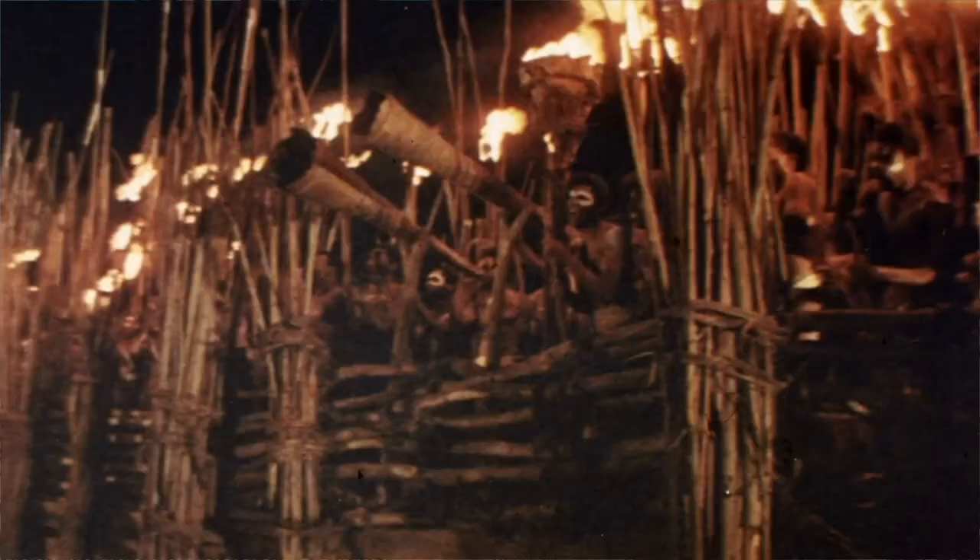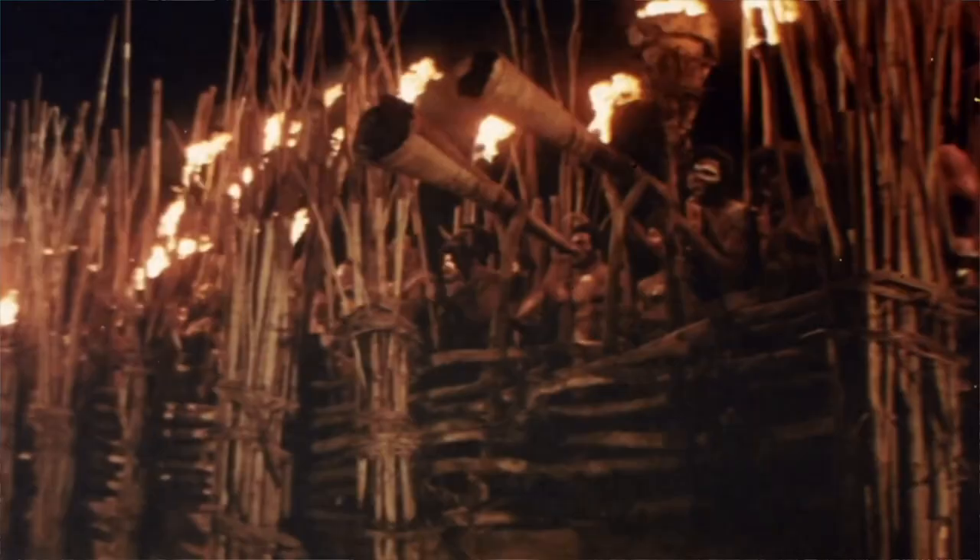Lights! Cameras! Kong! Film producer Dino De Laurentiis secured his legacy by making one of the most audacious remakes in Hollywood history. Dino De Laurentiis and Paramount Pictures present the most exciting original motion picture event of all time: King Kong.